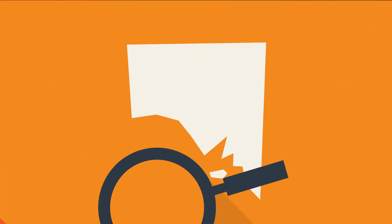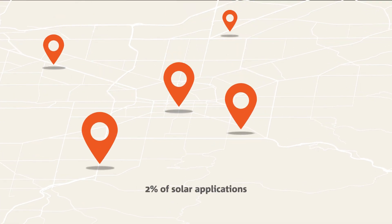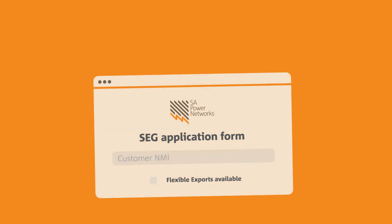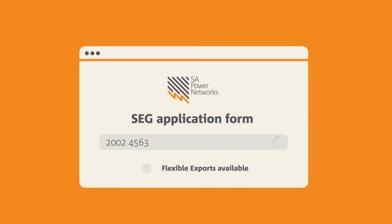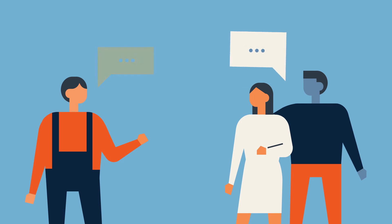We're putting in place some tools to help you identify the overloaded areas where flexible exports will be offered. You can check which customers will be offered flexible exports by looking up their NMI on our SEG application form. We recommend you do this before speaking to customers so you can talk to them about the two options.